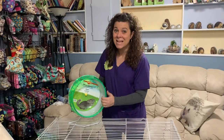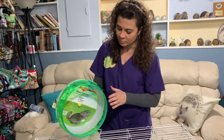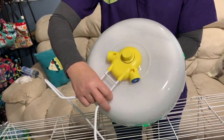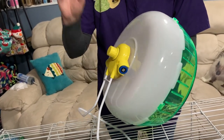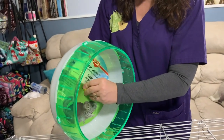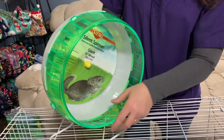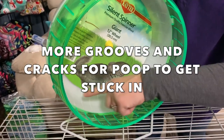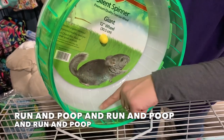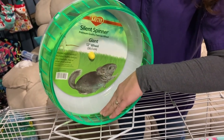The Silent Spinner is another wheel option you can find in pet stores. One of the main advantages is that it has an actual bearing, which makes it relatively silent compared to plastic-on-plastic axle options. When cleaning this wheel, there are a couple of things to consider that make it a little more difficult. This wheel has two pieces — the white piece and the green piece — and hedgehogs often like to potty on their wheel, which can make the crack between those pieces dirty and harder to clean.